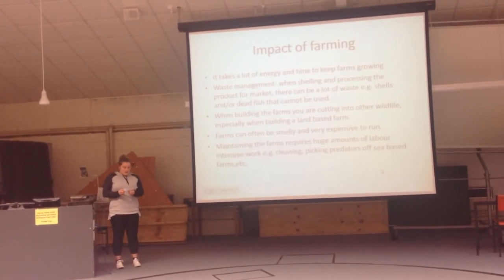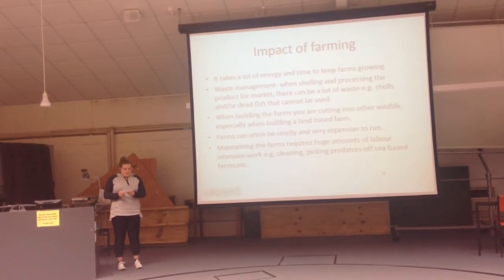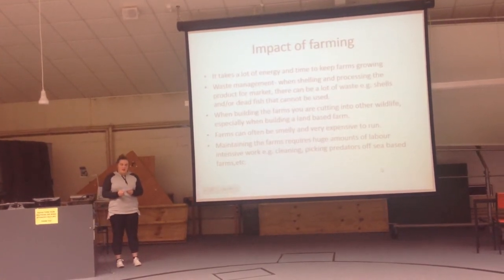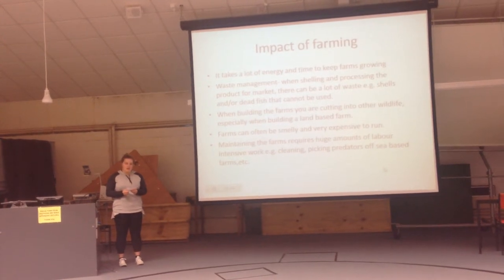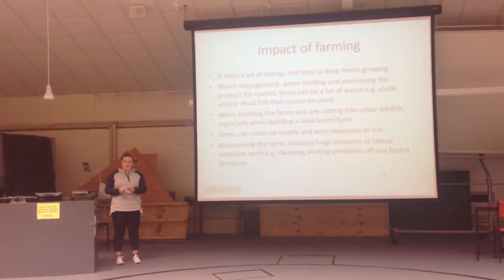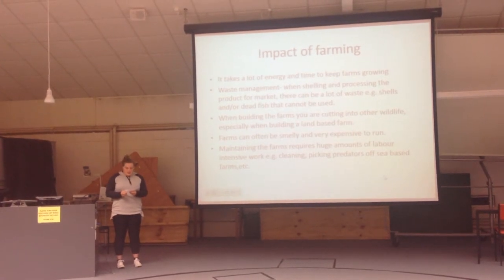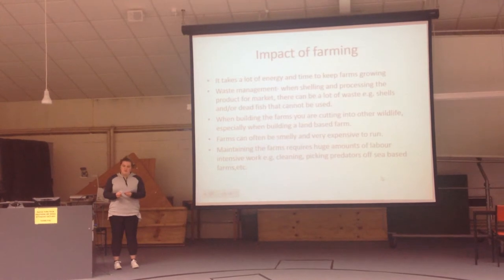There are also many issues with the security of the land and ecosystems. With having to build big farms, there will need to be a lot of cutting into land — for example, the coastline and other types of natural fish habitats. This can also cut into places people use for recreational use. This is an issue as it destroys natural habitat, which will never recover.